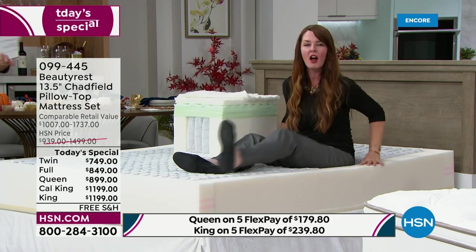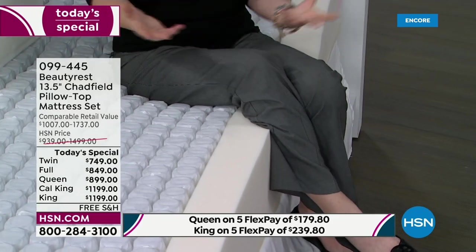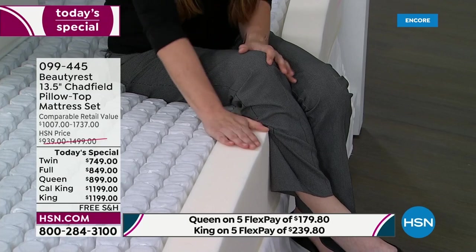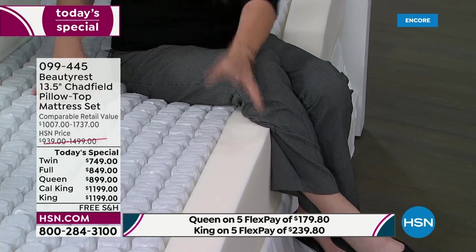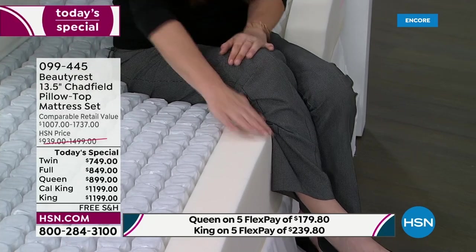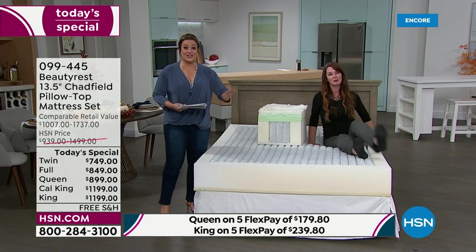Edge support means if you've ever used your mattress like a piece of furniture — when you wake up in the morning and want to put your shoes on — you can sit comfortably on the edge. We call this a four-inch beauty edge foam encasement. It goes all the way around the edge of the mattress, so not only can you sit comfortably on the edge, but you can also sleep comfortably. You don't slide off either.